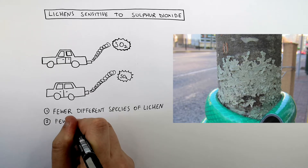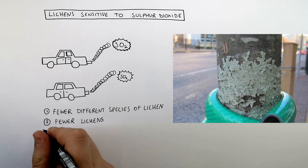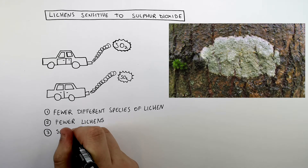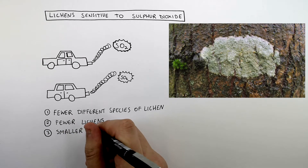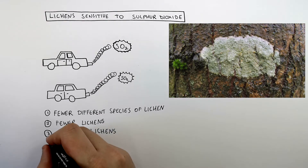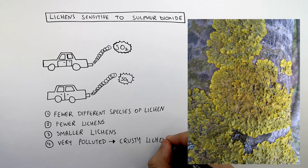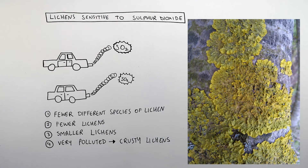And not only will there be fewer different species of lichen, there will also be fewer lichen themselves. And in more polluted environments, the lichens are going to be smaller, as you can see here. And in a highly polluted environment, you're going to get very crusty lichens — you'll recognise these if you live in a city, because they can survive high levels of sulfur dioxide, whereas the other ones are so sensitive to sulfur dioxide that they can't grow.